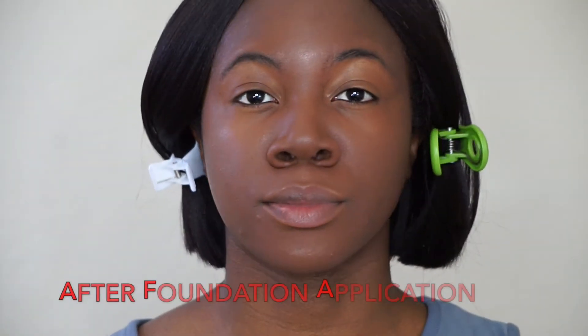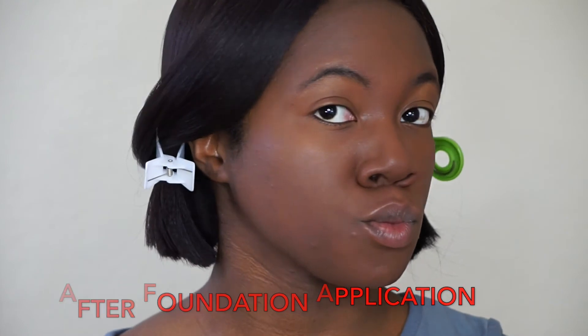I've already primed my face today. I'm using the Becca Ever-Matte Poreless Primer, which is my holy grail primer that I use in every single foundation video, and I also set it with the Laura Mercier Translucent Powder. So I'm just going to go ahead and put this last little bit of foundation on my face and hopefully get some good coverage with it.